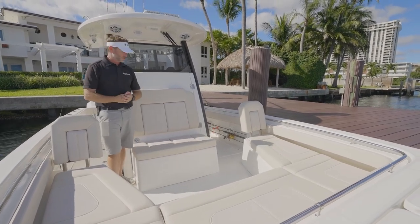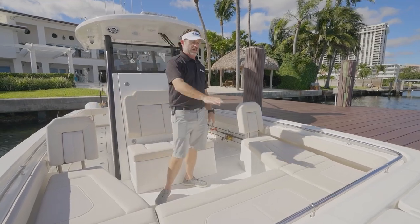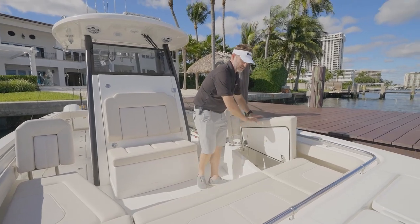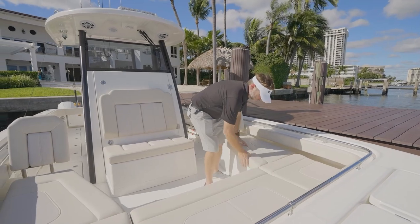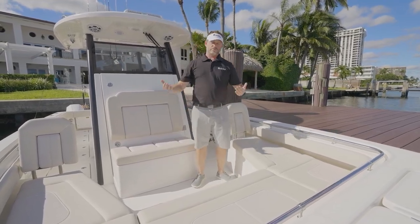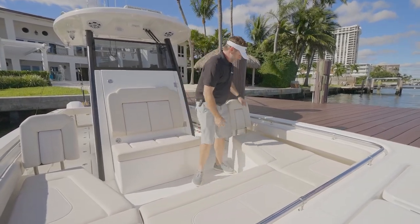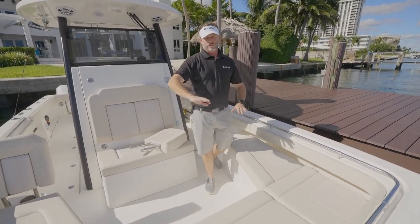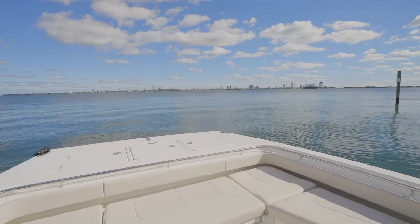Moving further towards the bow, you've got great seating directly in front of the console, additional recliners to port and starboard, and a bench seat that runs across the width of the boat. Underneath on port and starboard are insulated coolers — great for drinks or sandwiches. If you're heading offshore fishing, you can remove all the upholstery cushions and backrest easily to give yourself ample walking distance without obstructions. There's non-skid FRP underneath, making it easy to step up from the main deck to the seating area and then onto the foredeck.